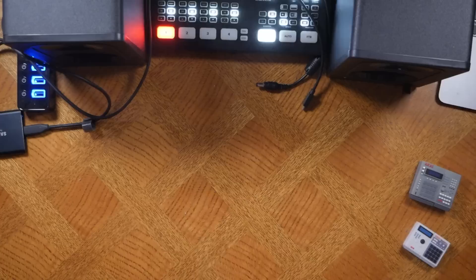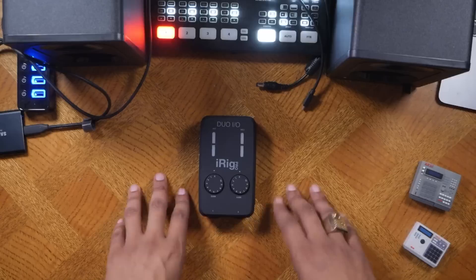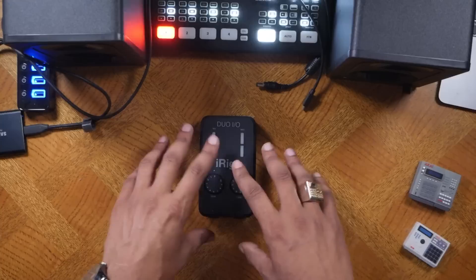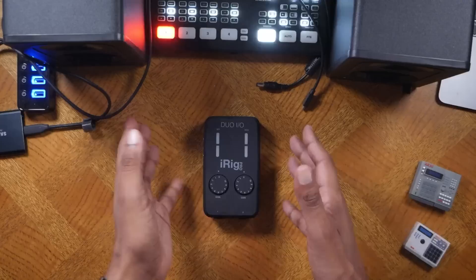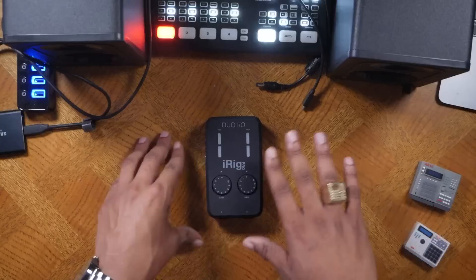If you're into making TikTok videos and reels and you're wondering why people have crisper sound than you, it's probably because they have the IK Multimedia iRig Pro Duo. This is really good — it plugs your MPC Live, X, or One up to your iPhone or Android phone so you can get crispy audio. I've used it plenty of times on my Instagram, so check that out on my social media.